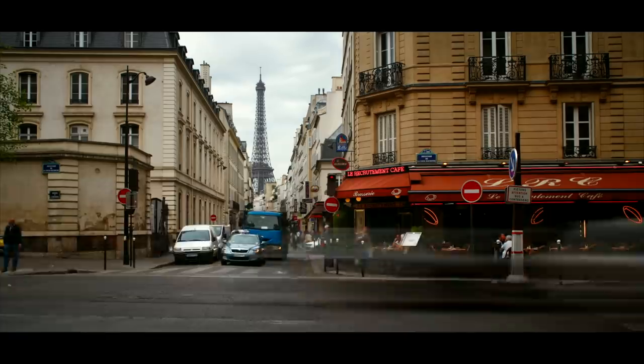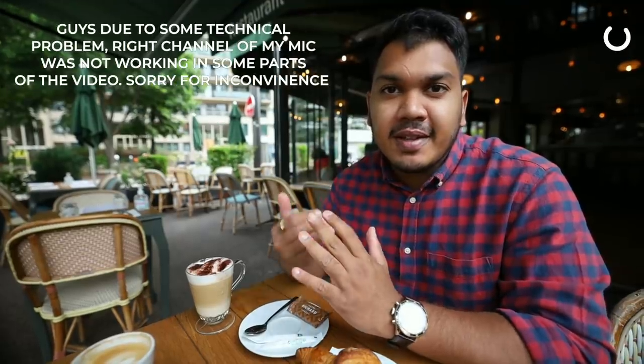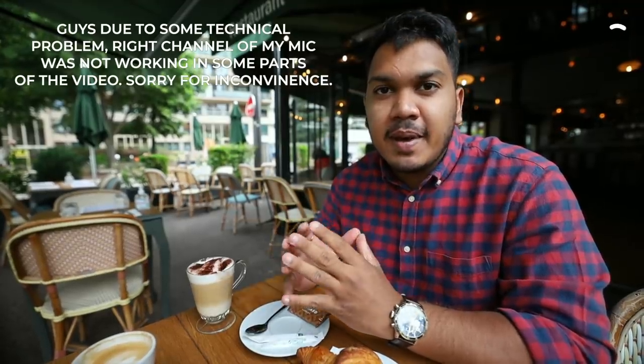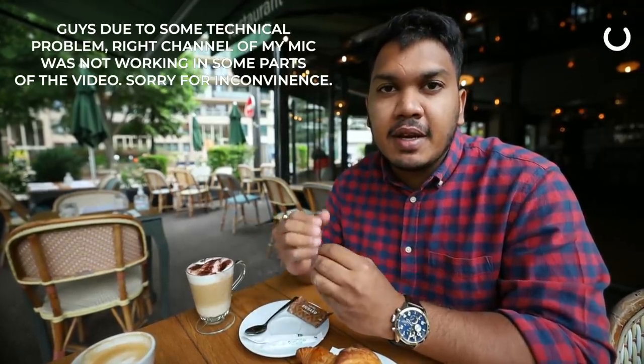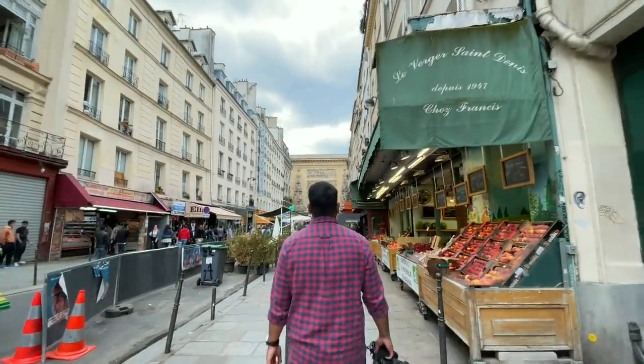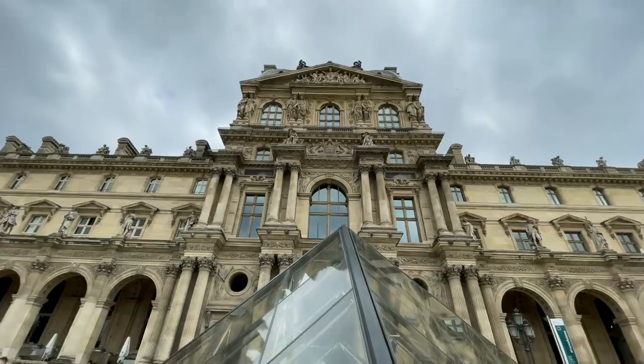So today is another day in Paris and I will show you the world-famous Louvre Museum and a little affordable side of Paris, which is Little India. There is a district where there are all Indian restaurants, so I will show you the whole district. Let me finish my coffee and then we will start the vlog. We just ate our French breakfast and it's time for Musée du Louvre.